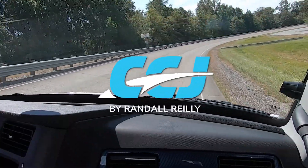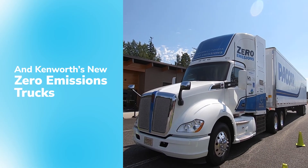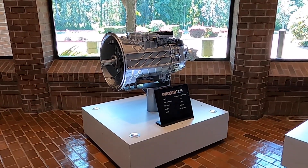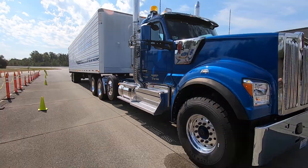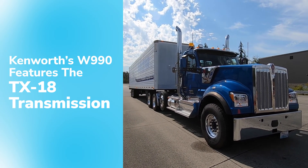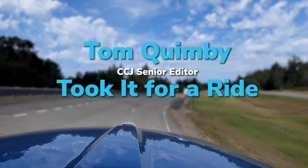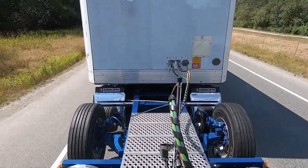I'm Joe Adams, Chief Engineer for Kenworth Truck Company. Kenworth is launching the TX-18 PACCAR transmission later this year. The TX-18 is going to be great for vocational applications and heavy haul applications for our customers that are in those markets.